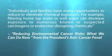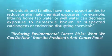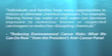Individuals and families have many opportunities to reduce or eliminate chemical exposures. For example, filtering home tap water or well water can decrease exposure to numerous known or suspected carcinogens or endocrine disrupting chemicals.